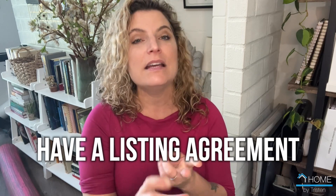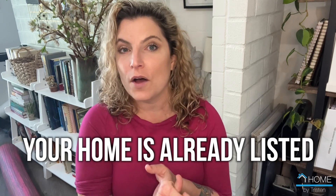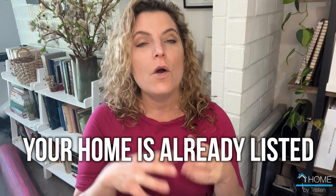If you choose that direction, the strongest offer you can make is to ensure you have a listing agreement and that your house is already on the market and ready to go when you are making offers. That shows that you are intending to sell the house and that you are further along in that process.